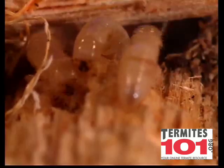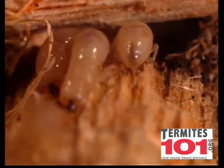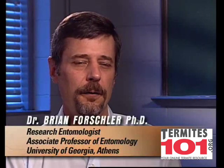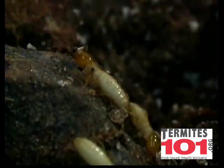And dry wood termites, which thrive in very low moisture conditions. The majority of the problems that homeowners experience with termites are with a particular group called the subterranean termites.